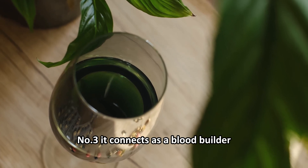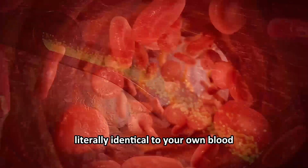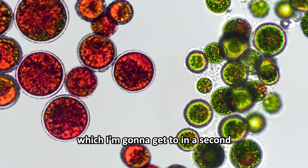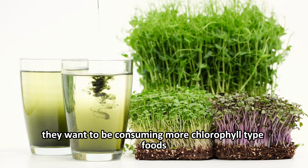Number three, it can act as a blood builder. The chemistry of chlorophyll is literally identical to your own blood, except your blood has iron, whereas chlorophyll has magnesium — which I'll get to in a second. So if someone has anemia, they want to be consuming more chlorophyll-type foods.